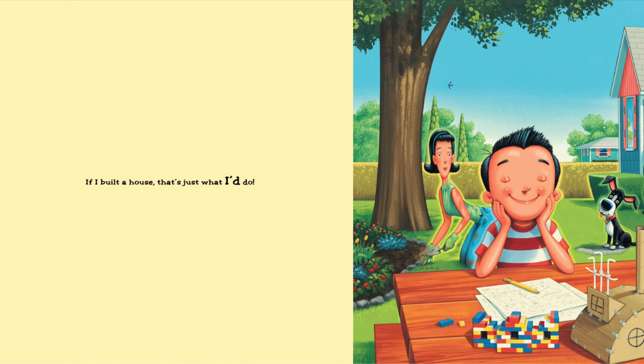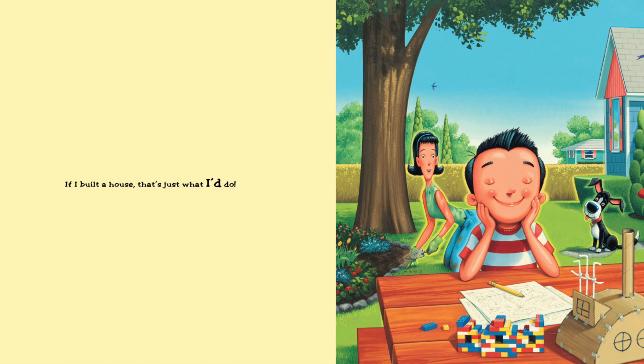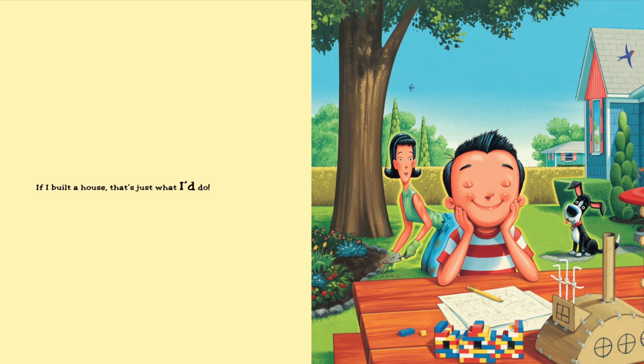'My house will be held as refreshingly new. If I built a house, that's just what I'd do.' Wow! The end! Well, now you have a lot of ideas about what a house would look like.